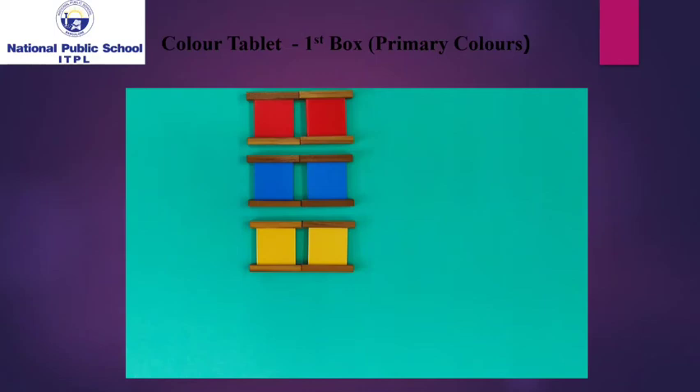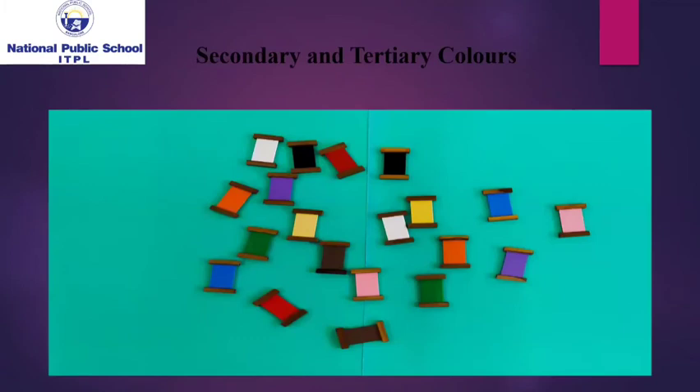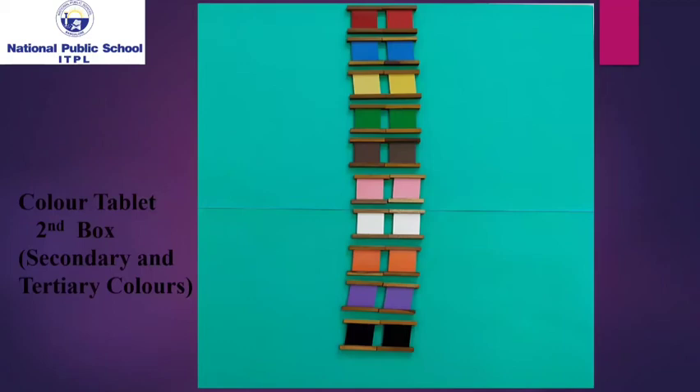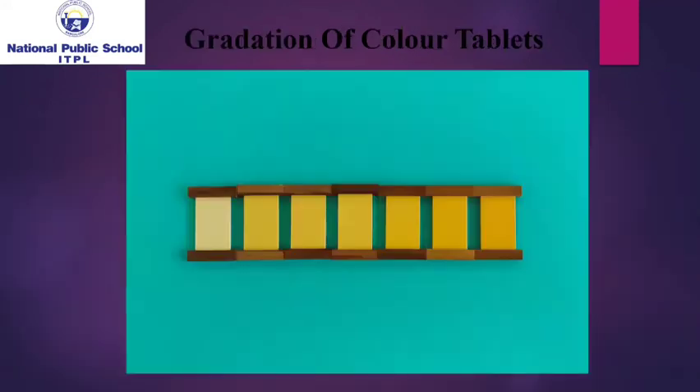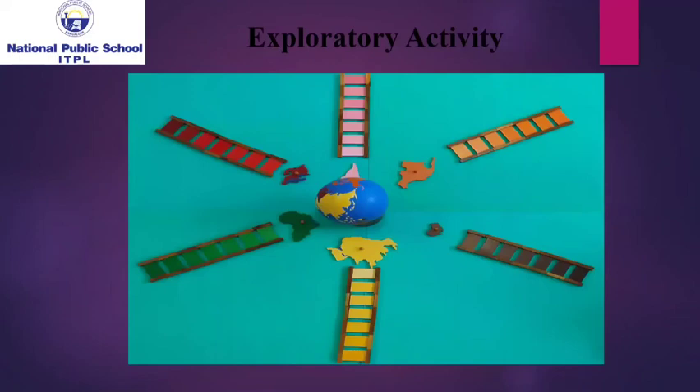Once they attain perfection with the primary colors, gradually they develop an interest to work with the secondary and tertiary colors. As a next level of learning, they grade the color tablets from light to dark or vice versa. As an exploratory activity, by associating with geography, they relate the gradation of color tablets with the colors of the continents.